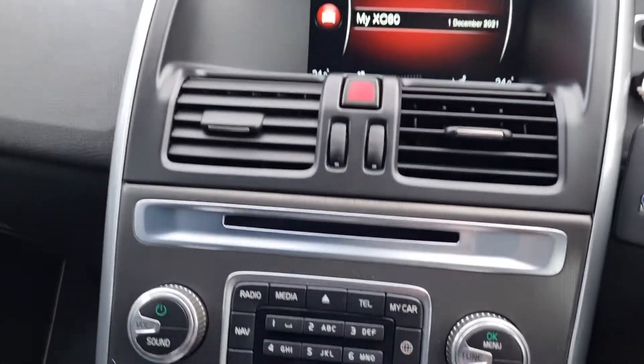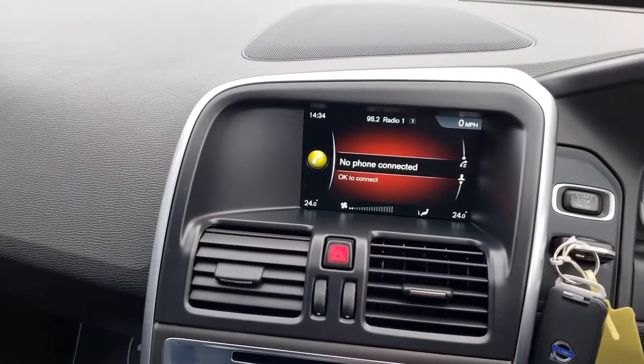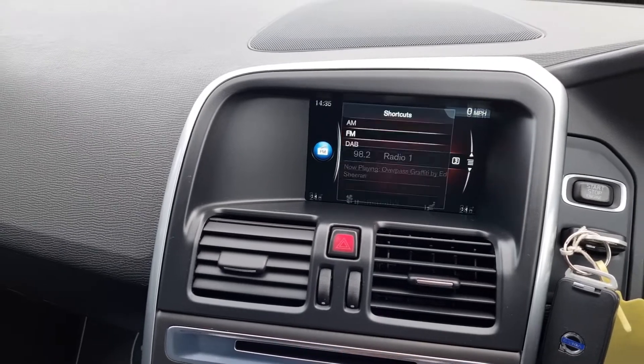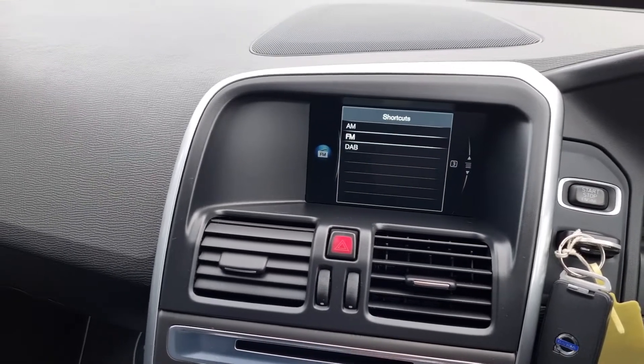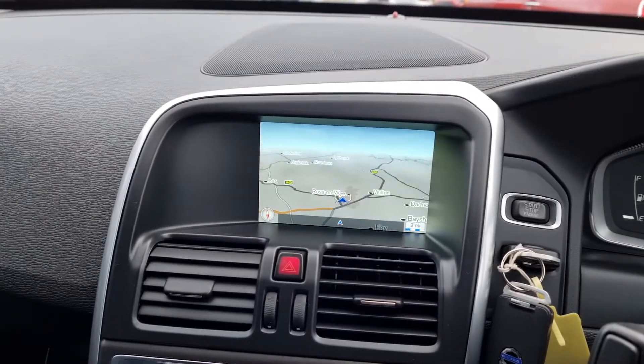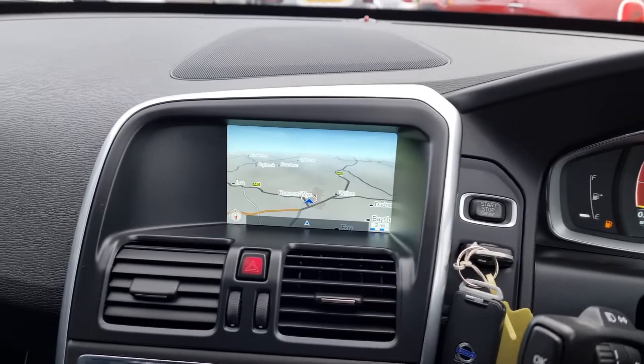On the main screen you've got your Bluetooth and radio. It does have DAB, and it has navigation — a really nice sat nav screen that's easy to use.